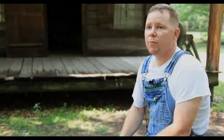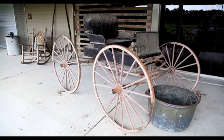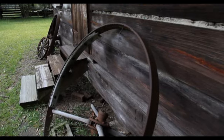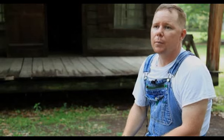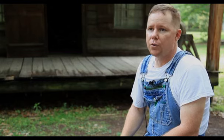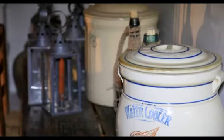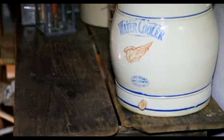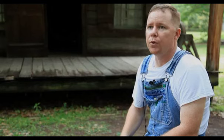Inside our exhibit barn, we have about 6,000 artifacts. Outside, all the buildings are furnished with about 3,000 to 4,000 artifacts, so as you're walking around, there's a lot to see. We like to say that Louisiana really didn't come into the 20th century until World War II. Even during the 1930s and 1940s, people in Louisiana were still using and doing things that their ancestors were doing 100 to 200 years ago.